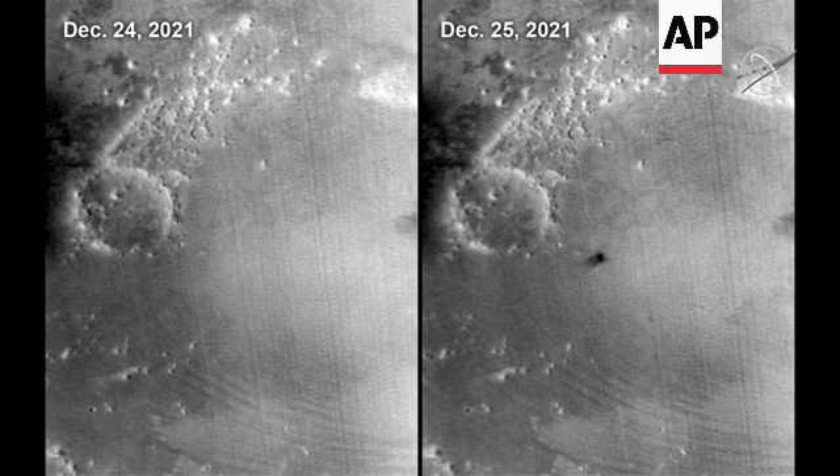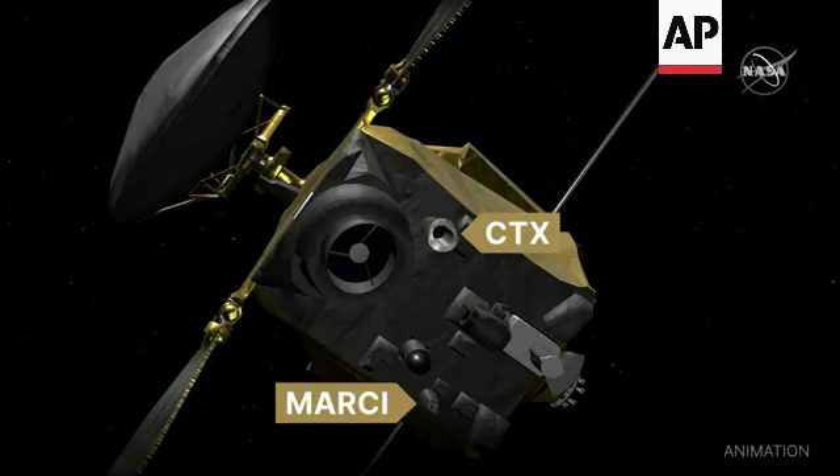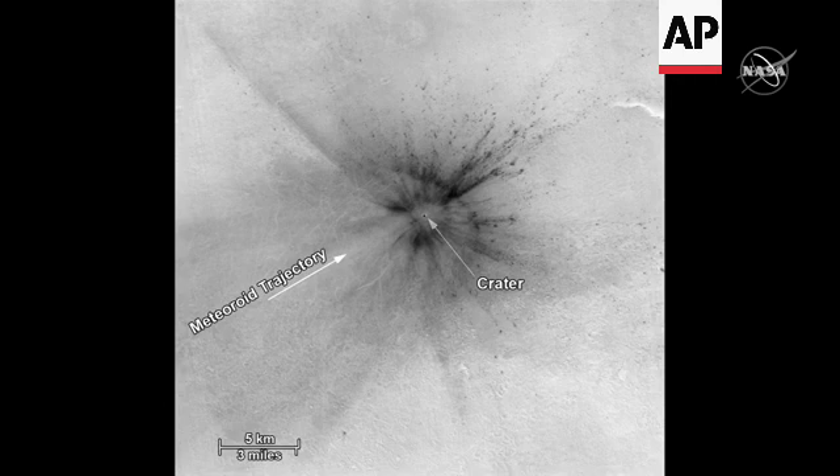MRO takes daily global images of Mars. On the right, you see a feature created by this impactor. In December of last year, a meteorite struck Mars and created the largest fresh impact crater we have observed in 16 years of the MRO mission. In the Mars atmosphere, it creates a shock cone, and as a result you see dust.